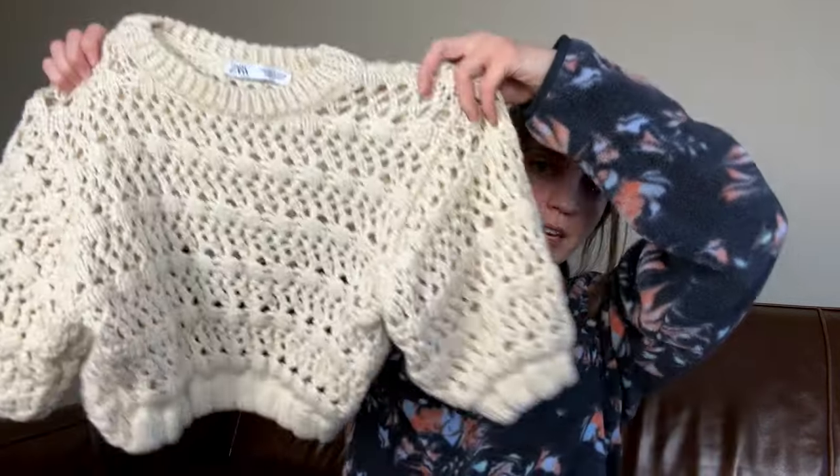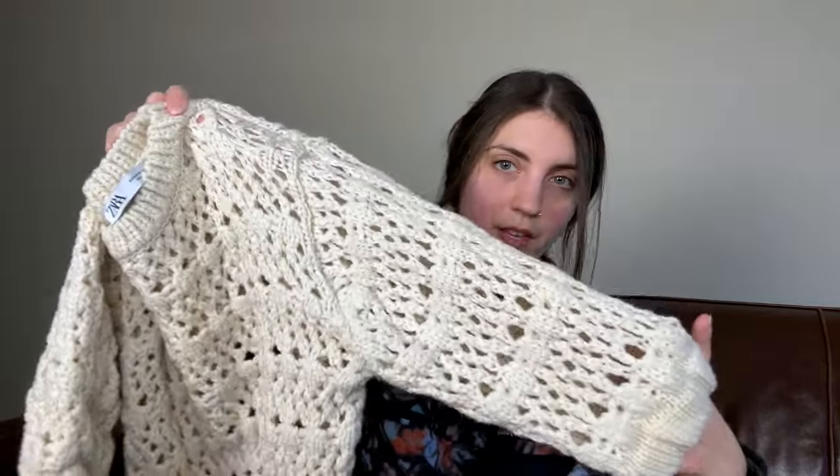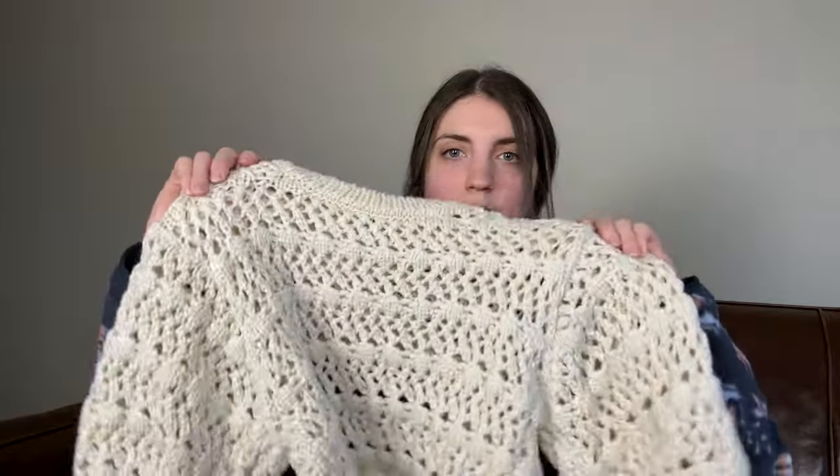Okay, this is a Zara crochet knit cropped top — probably like half sleeve or three quarter sleeve. It's got a high-low hem; the back is definitely shorter than the front. This is a very cute and cool top. I feel like it's going to be a little bit hard to tell how it looks photographed, but I'm going to try because it's really actually a very cool little crochet knit top.